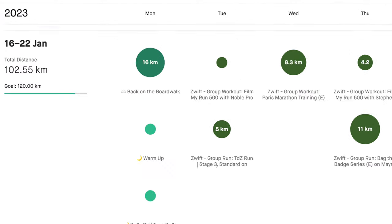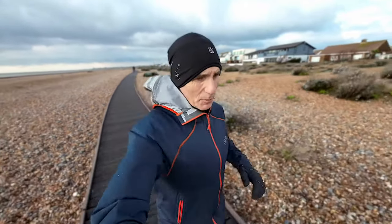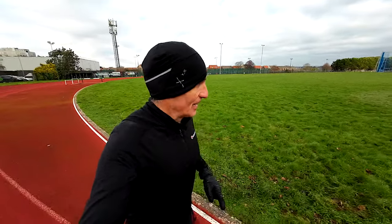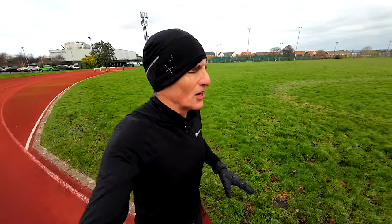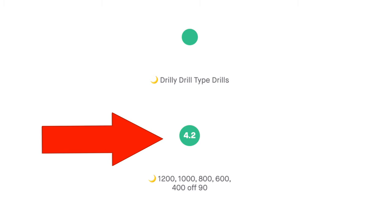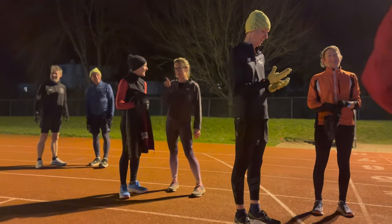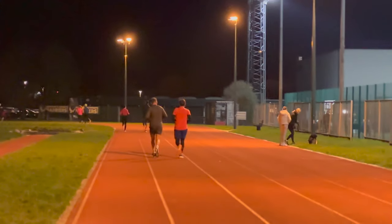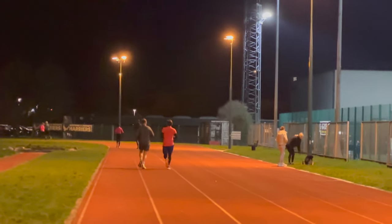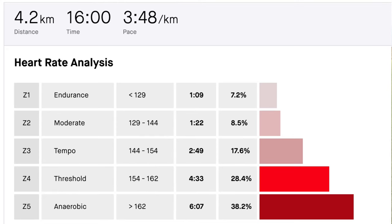On Monday we started with our usual nice easy run, 10 miles this time, flat on the seafront from Worthing all the way down to Shoreham and back, nice and easy. Then Monday evening was track session — it was freezing cold and we did hard efforts of 1200 meters with a 90 second rest, 1000 meters with a 90 second rest, 800, then 600, and then 400 — all off 90 seconds, hard as we could go. Really good session, and you can see when we look at the heart rate how much work I put into that session.